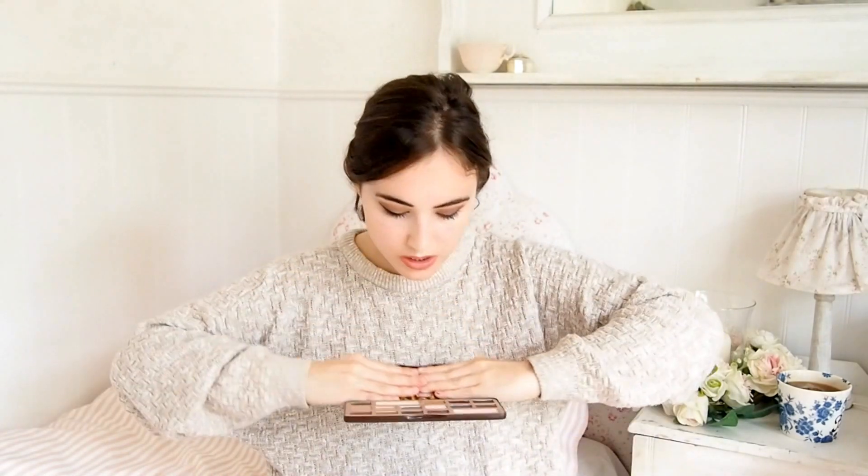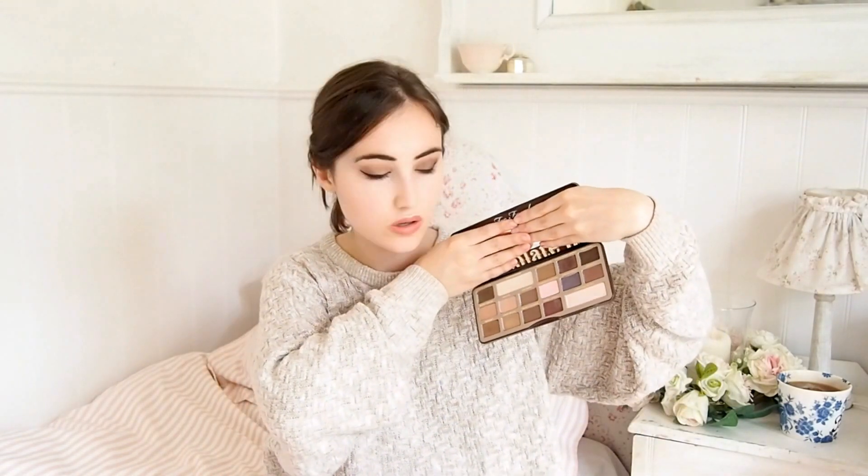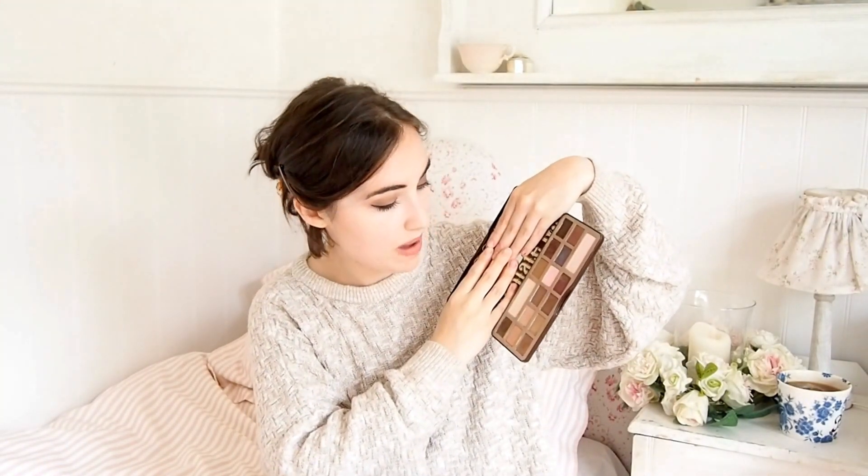The eyeshadow palette I've been using is the Chocolate Bar palette from Too Faced. I was quite underwhelmed with this when I first got it, but it has grown on me. I like it. It's got a lot of warm browns, mattes, shimmers - it's got pretty much everything you need.